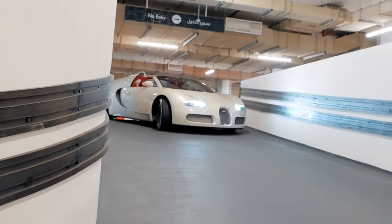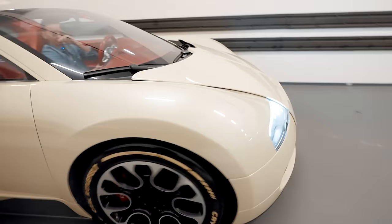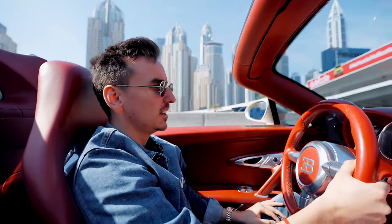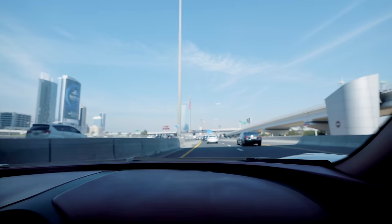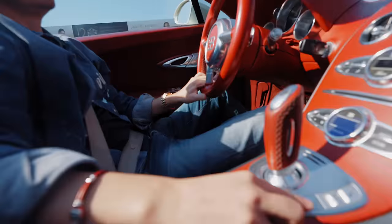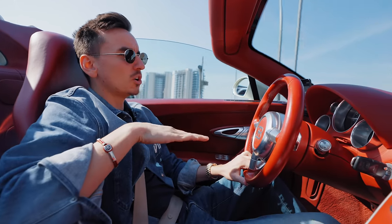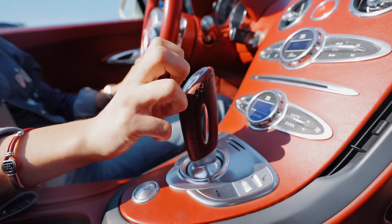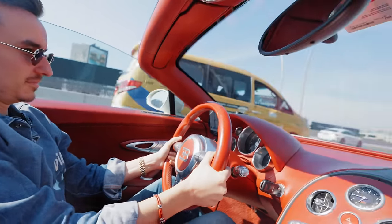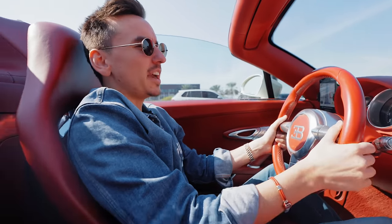Dubai is beautiful — such a nice place, you have to come here guys. Can we put the car in sport mode? Let's first put the wing up — now the wing is going up, the car is now lower and in handling mode. And now we're in sports mode — holy, that is crazy, that is fast!